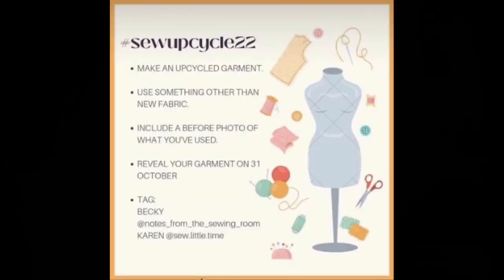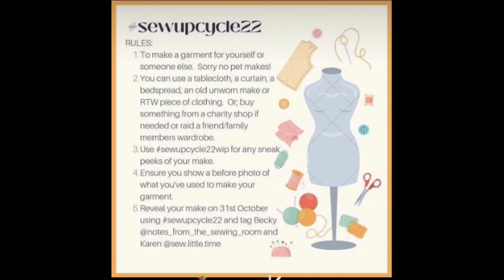This challenge is run by Becky from Notes from the Sewing Room and Karen who is Sew Little Time, and it's all about upcycling fabric, a garment, something other than new fabric into a new garment for a person. The reveal is taking place on Instagram on the 31st of October.